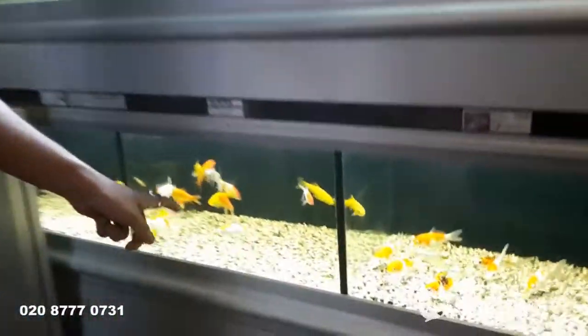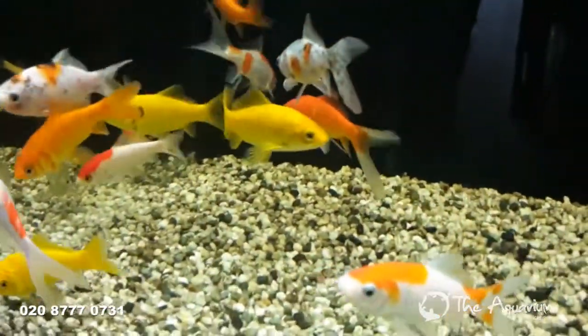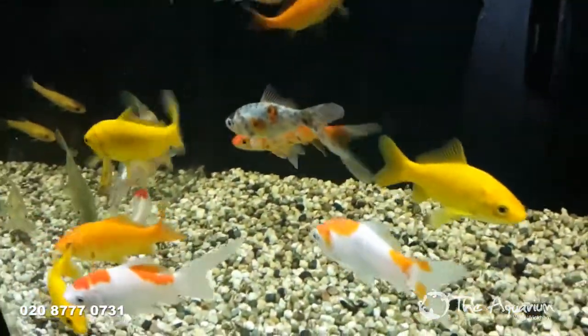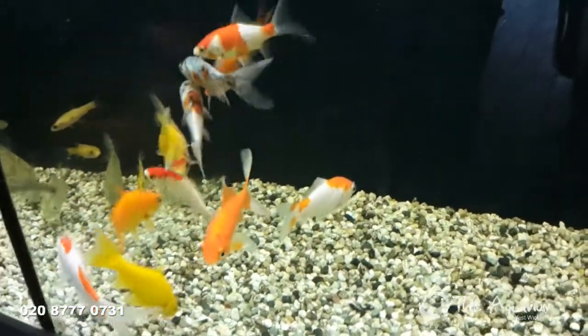These are relatively small goldfish here, but they can grow up to 20-30 centimetres quite easily. So the kind of home you need for those is a well-filtered, large fish tank.